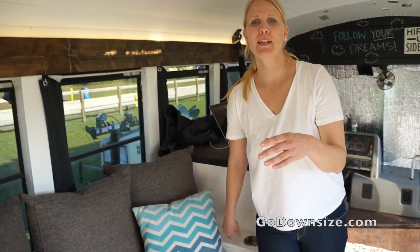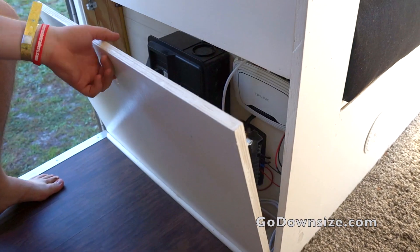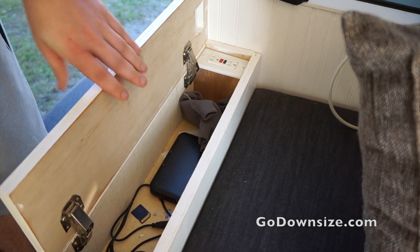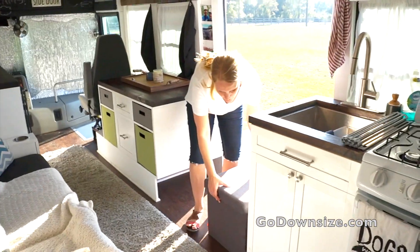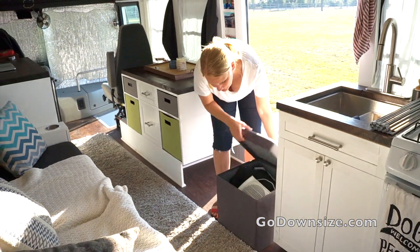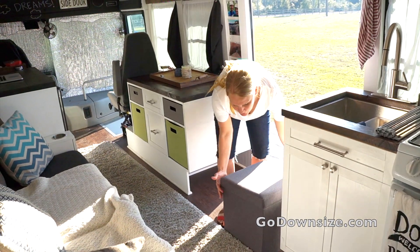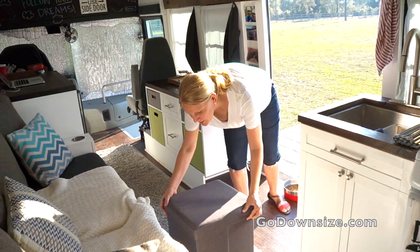You might think that going tiny you have to sacrifice a lot of things, but as you can see you can actually bring quite a lot of stuff and it does not feel cramped in here, so it's doable. Here's a little ottoman that also has storage in it and you can bring it over and use it anywhere.